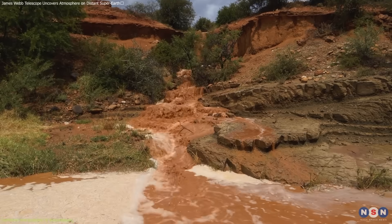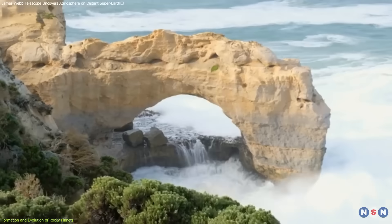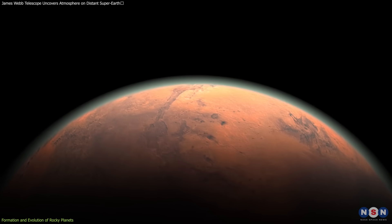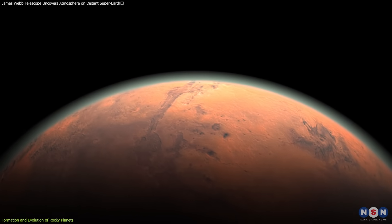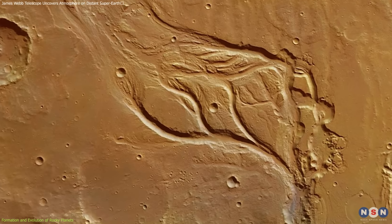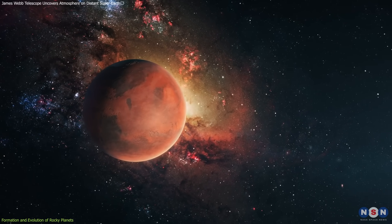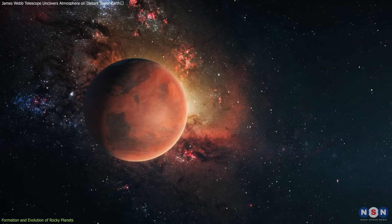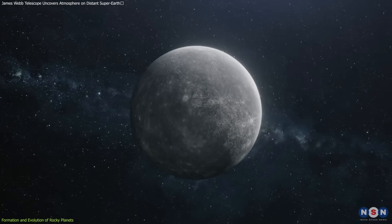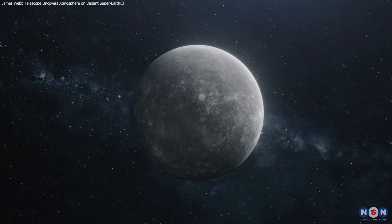Erosion plays a crucial role in reshaping the surfaces of rocky planets by breaking down rocks and transporting sediments. This process can be driven by wind, water, ice, or even the impact of celestial debris. On Earth, water and wind are the primary agents of erosion, carving landscapes and redistributing materials. Mars, with its thin atmosphere, showcases features like dust storms and dried riverbeds, suggesting that water once played a significant role in its geological past. In contrast, Mercury's lack of atmosphere and water means that its surface is shaped mainly by impact cratering and thermal contraction.